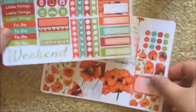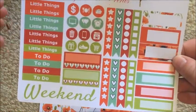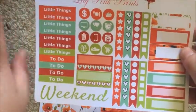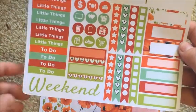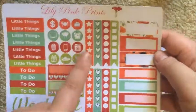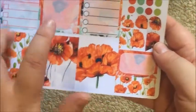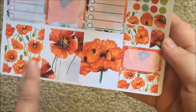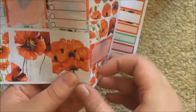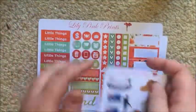This is the kit - the first sheet has customised headers, seven little things and four to-dos. There's a weekend banner, two habit trackers, some little icons, some checklists, and some appointment boxes. On the second page you get two full box checklists and one blanked-out one, three decorative boxes, some little circles, teardrops, flags, a half box, and a washi strip. That's the vertical kit, and this paper is matte.